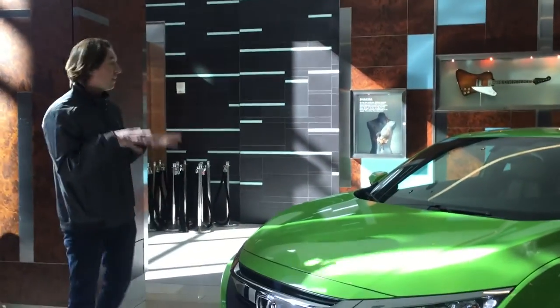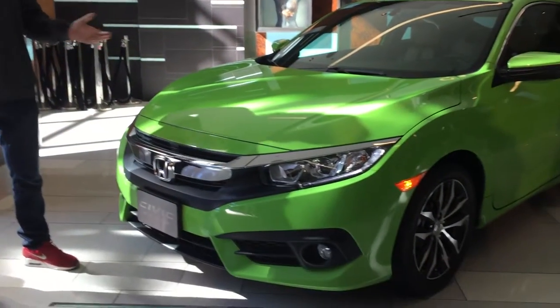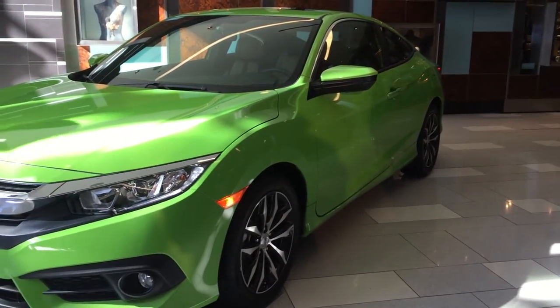2016 Honda Civic Coupe. This car is the most ambitious, the most charismatic, the sportiest Civic we have ever created.